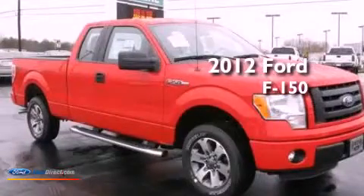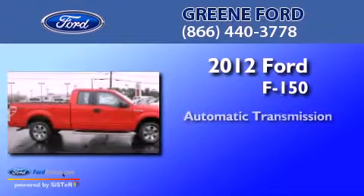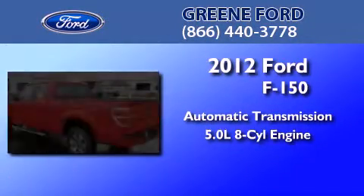This is a 2012 Ford F-150. This truck has an automatic transmission and a 5.0L V8.